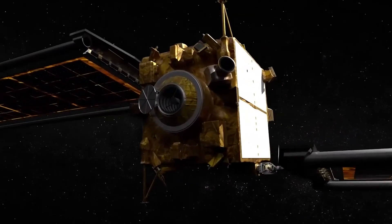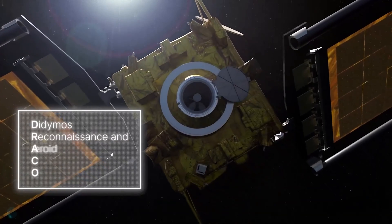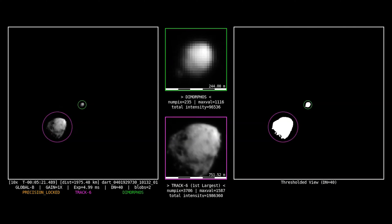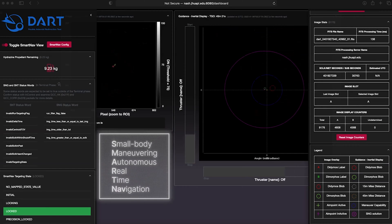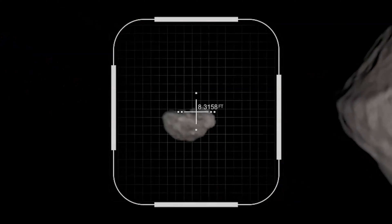The way that DART's autonomous navigation worked was DART had one instrument on it called DRACO. That camera was the same one as if you watched the broadcast — it was sending images back to Earth once per second. The spacecraft was going through those images at the same time they were being acquired, identifying which one was Didymos and which one was Dimorphos. We trained it to recognize the objects it needed to impact. It would perform maneuvers by itself, process the data, decide which asteroid was the right one, and actually impact the right asteroid.